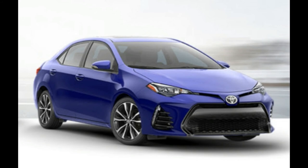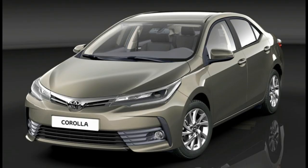The refreshed Corolla will be offered with Toyota Safety Sense P, a package that includes forward collision prevention, adaptive cruise control, lane-keeping assist, and automatic high beams. All Corolla models also get a standard rear-view camera.